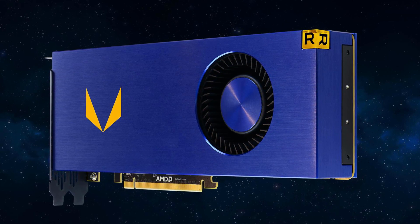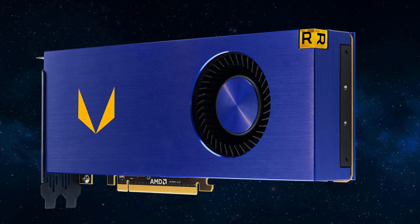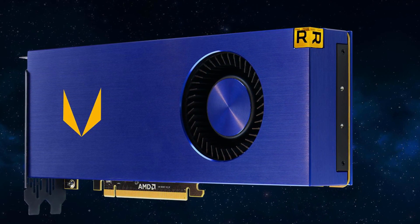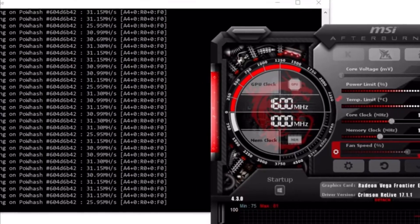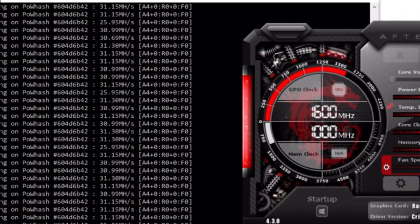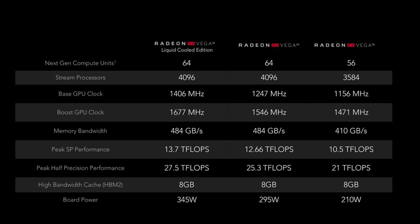The AMD Vega wasn't very good at Ethereum mining — the card was drawing 300 watts to accomplish a really low 35 megahashes per second at very max.